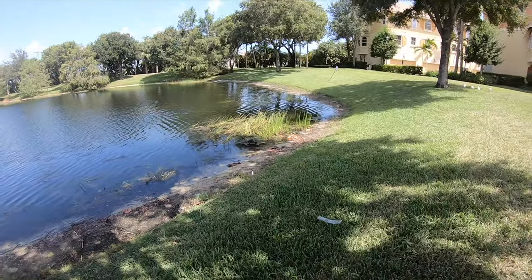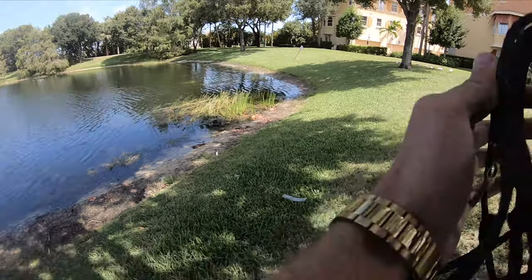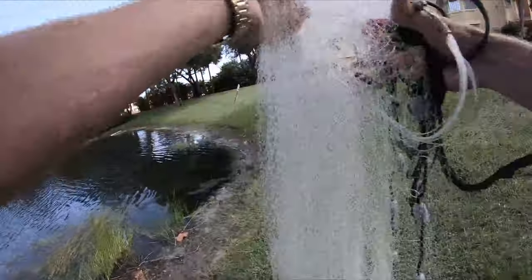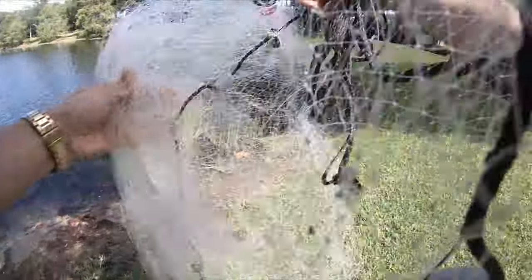We're going to start off by throwing the cast net to try to catch some live bait. Peacock bass bite really good in the heat of the day but they're also really picky, so you kind of need some live baits. Bluegill is perfect bait — bluegill, shiners, other cichlids, tilapia — that's what we're looking for.